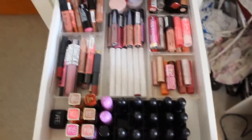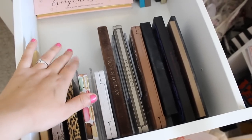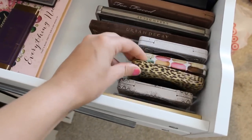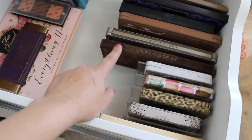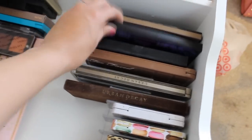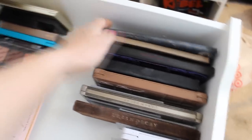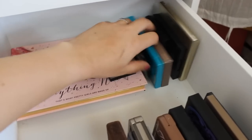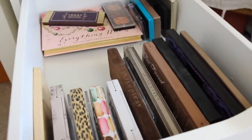This is my palette drawer. I have two palette dividers from The Container Store. I have Too Faced Natural Matte, Too Faced Cat Eyes, Too Faced Sugar Pop, Too Faced Country, Urban Decay Naked, Naked 2, the Semi Sweet, Smashbox, a Kat Von D, Revealed 2, and the Lorac. In the back I have Too Faced Everything Nice Palette, another Lorac palette, my Inglot, a few smaller ones, and a BH Party Girl Palette.